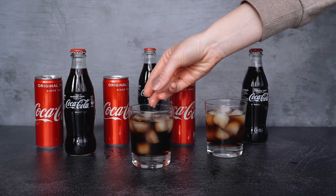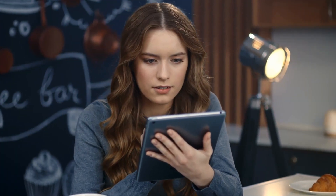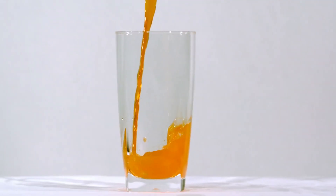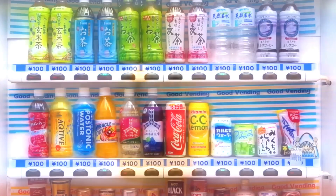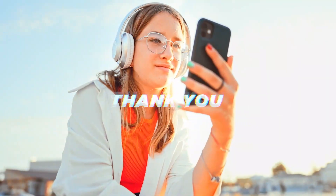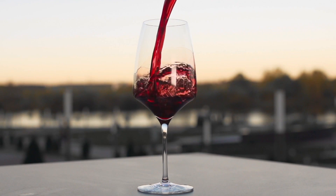And there you have it, folks — our exploration of Coca-Cola's futuristic AI-infused Y3000 limited edition drink. Before we wrap up, make sure to hit that like button if you've enjoyed this journey with us. If you want to stay updated on the latest beverage innovations and exciting taste adventures, don't forget to subscribe to our channel. We're here to quench your curiosity with the latest and greatest in the world of beverages. Thank you for joining us today, and until next time, keep sipping, sharing, and exploring the flavors of tomorrow.